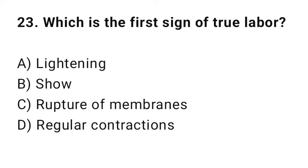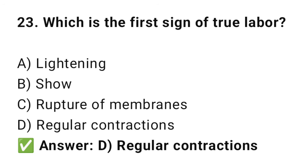Question No. 23: Which is the best sign of true labor? The right answer is D: Regular contractions. True labor begins with regular, progressive contractions.